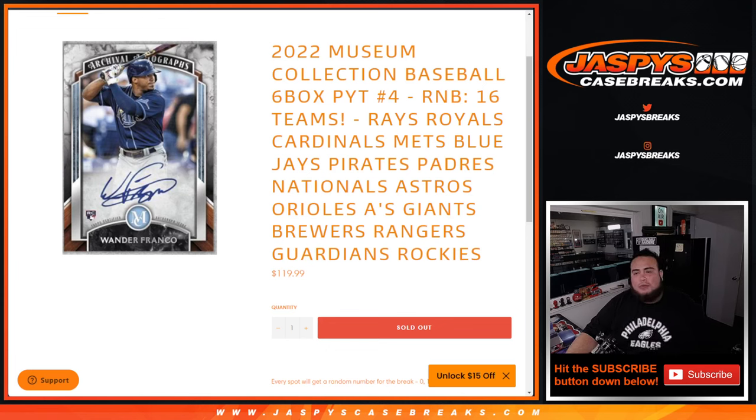What's up everybody, Jason here from JaxBeesCaseBees.com. This is an R&B for 16 teams — Pikachu number 4 — from the 2022 Museum Collection Baseball.